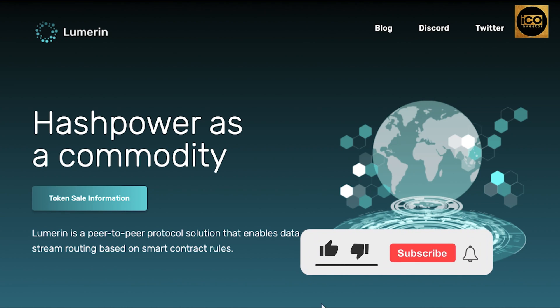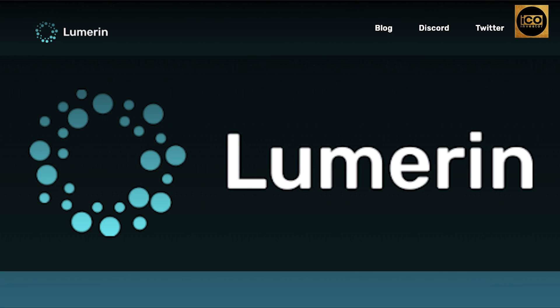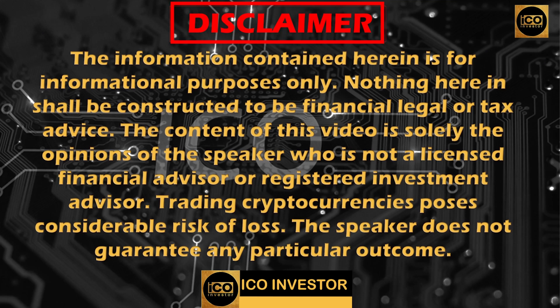What's up everyone, I'm Mike, and welcome back to ICO Investor Channel. Today we're going to talk about another high-potential project called Lumarin. But before we start, please notice our disclaimer: since I'm not a financial advisor, this video is for informational and educational purposes only. So without further ado, let's start.